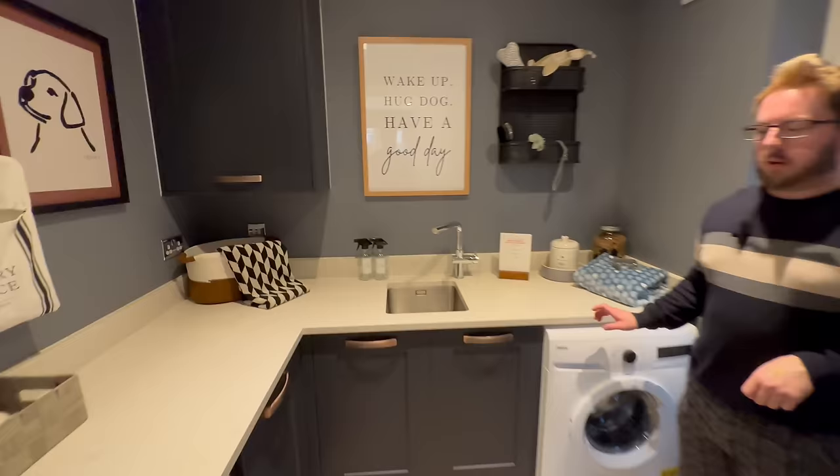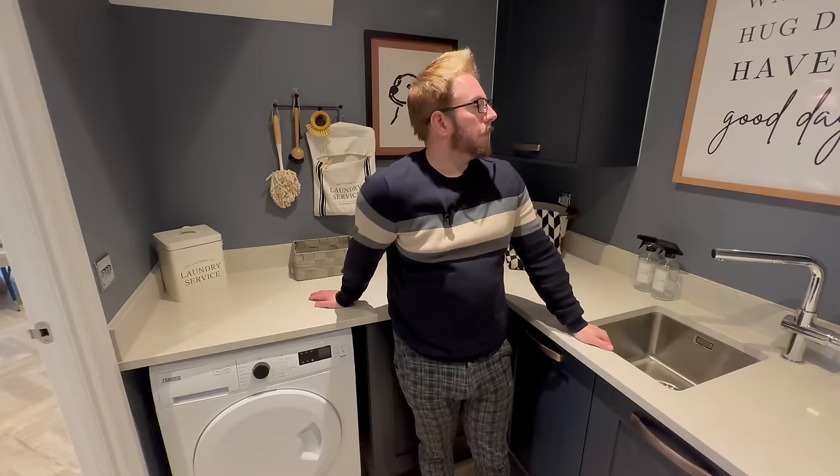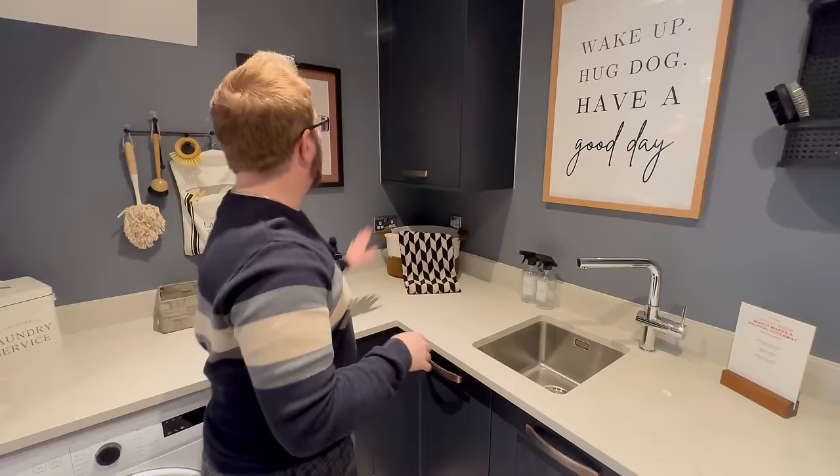Oh wow — this is a wraparound utility room! A wraparound utility and laundry space — I'm never going to get you out of here. Redrow has not given us a wraparound utility space before, could you imagine! There are dog toys in here too — you could put pet food in here as well. It's gorgeous. This is where a boiler wouldn't be, but now it's extra storage because you don't need one — you've got heat pumps.